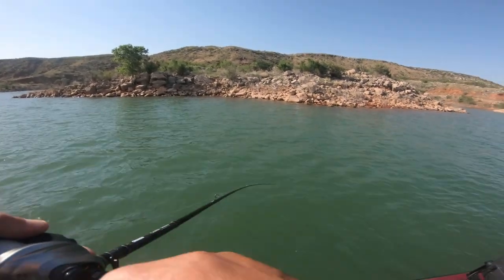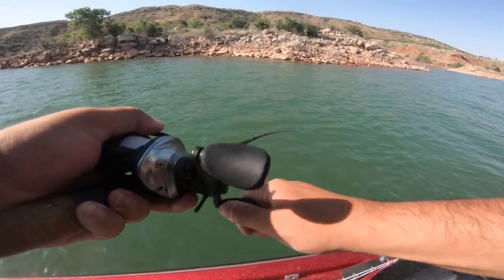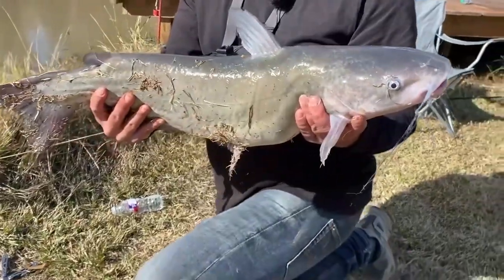All right, fish number two — I have to realize it's caught. Check out that catfish.